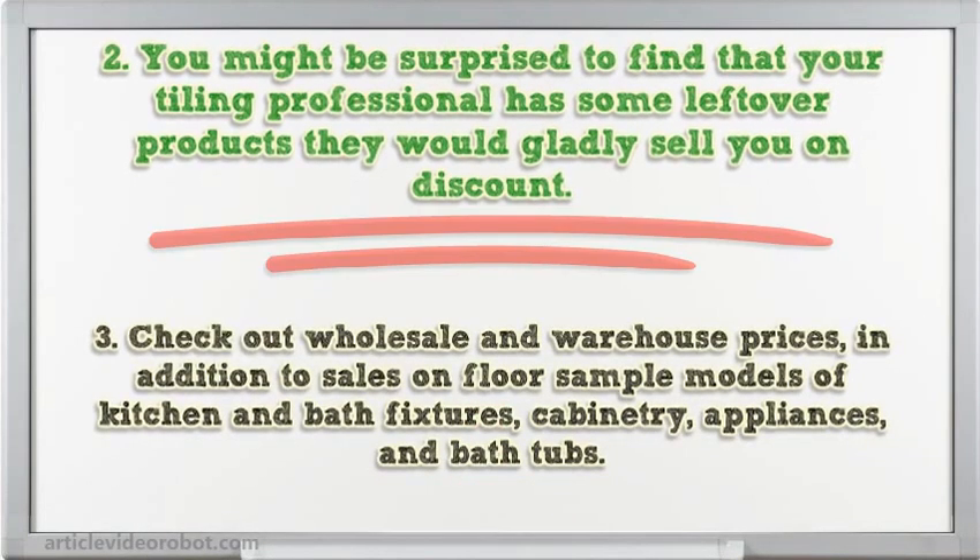Tip 3: Check out wholesale and warehouse prices, in addition to sales on floor sample models of kitchen and bath fixtures, cabinetry, appliances, and bath tubs.